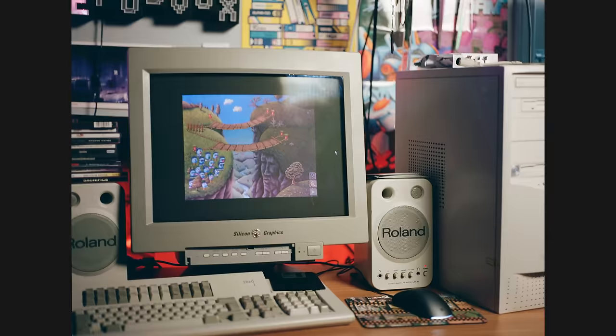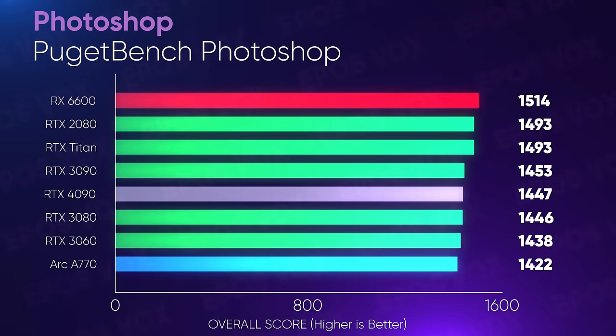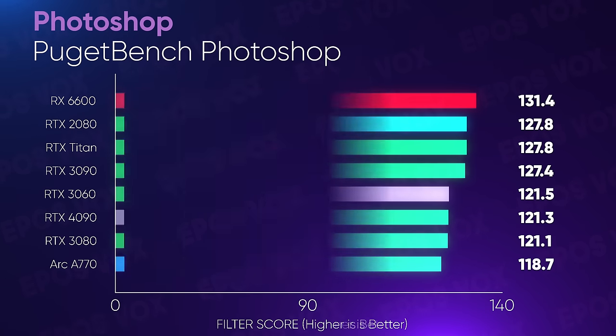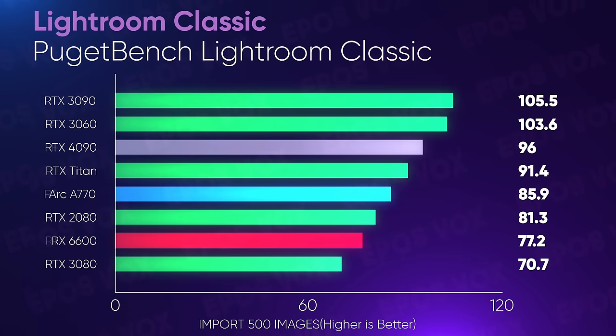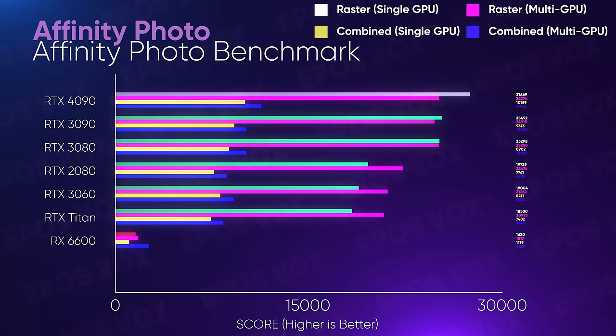I'm also a photographer — it's one of my more personal arts, something I've loved since I was a kid, and I still shoot both film and digital all the time. Back to Puget's benchmarks: Photoshop sees no real gains on the 4090. This is also the only test where AMD's RX 6600 actually scored well. In 99% of the work benchmarks I'm focused on here, the RX 6600 isn't even worth considering — Photoshop is the lone exception. Lightroom Classic is a similar story: decent scores, but don't buy a 4090 just for Photoshop or Lightroom. Running Affinity Photo, however, does see some pretty substantial gains on the 4090 — it seems that Affinity requires more GPU horsepower, and the 4090 soars a fair bit on it.